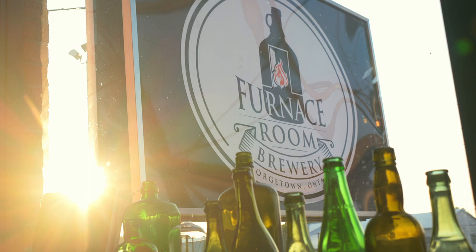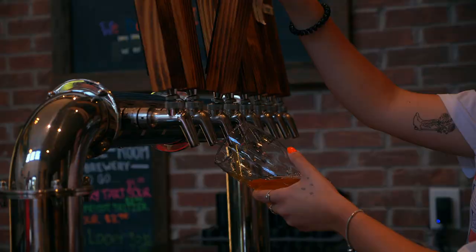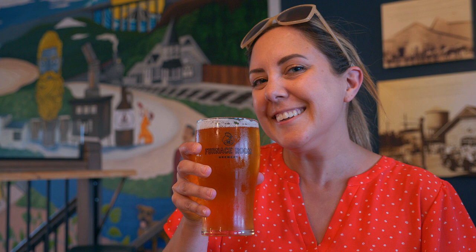From Acton to Georgetown, Furnace Room Brewery is a must-visit spot for beer lovers. Sample award-winning local craft beer including year-round favorites and seasonal varieties. They've also got great events like live music, trivia nights, and more.